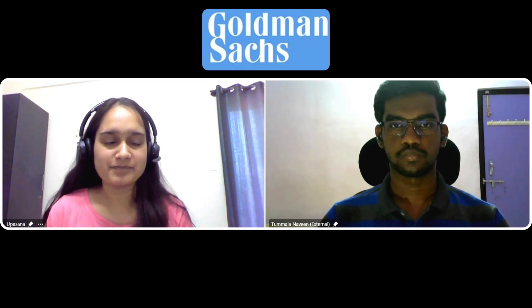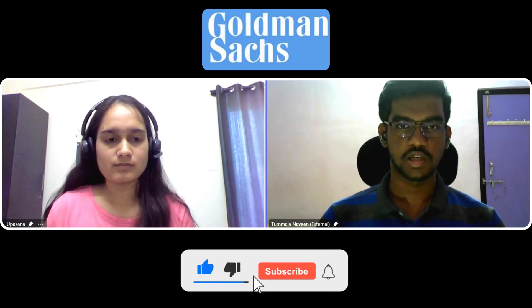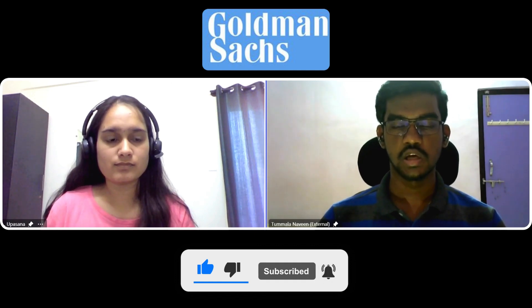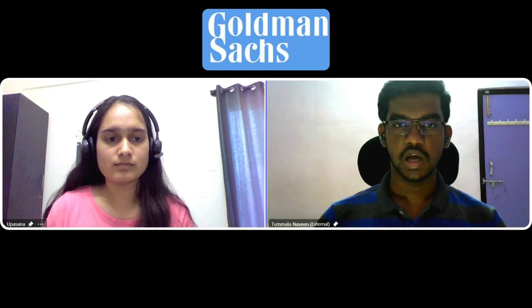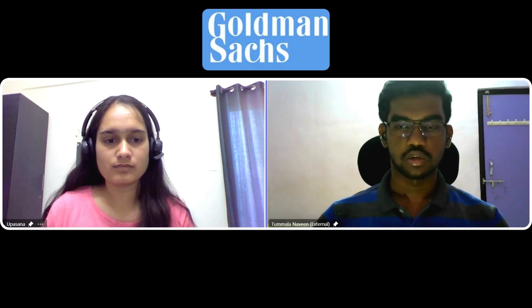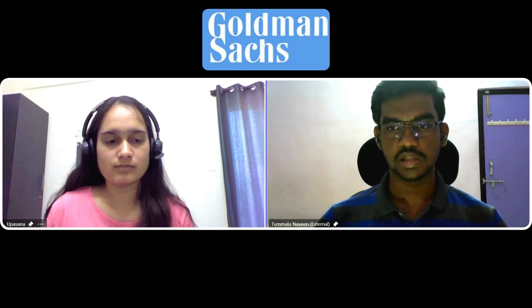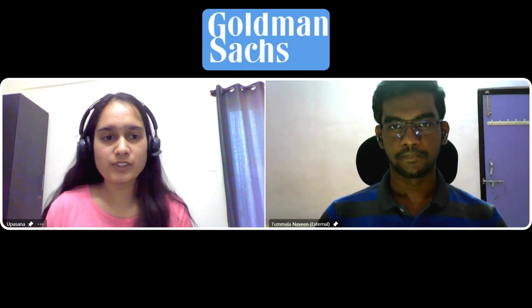Hi everyone, I am Naveen. I'm currently pursuing my B.Tech in CSC AML from VNR VJIT and also doing a Bachelor of Science in Data Science and Applications from IIT Madras. I have done an internship at Tech Mahindra where I worked on the Indus project, and as a problem setter at Turing I have set and tested over 10 problems. I've also mentored 60+ juniors on topics like STL, data structures and algorithms. My tech stack includes Django, Flask, the MERN stack and other technologies, and I've done projects like a Metro Journey Planner and Library Management System.